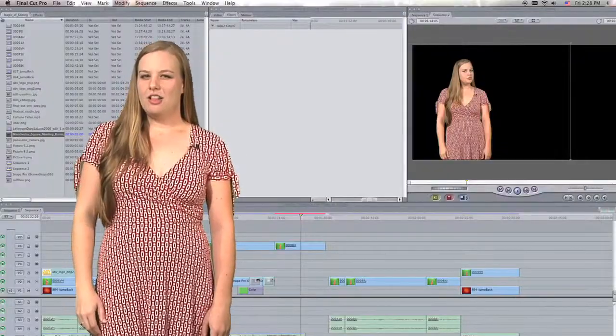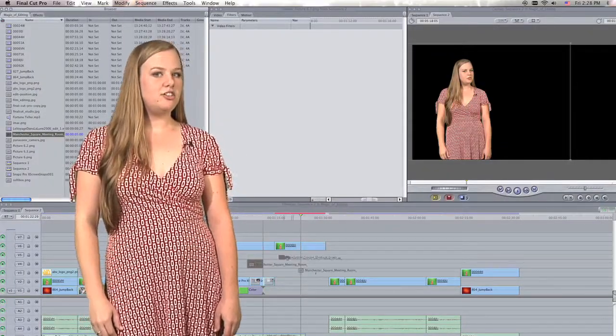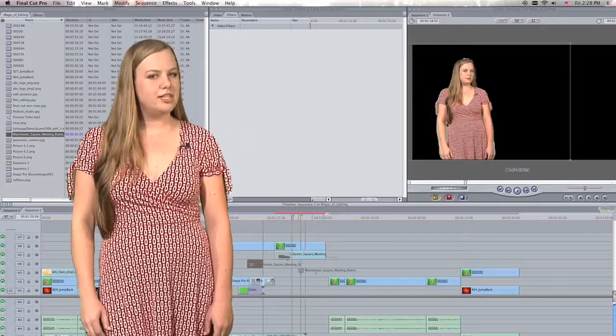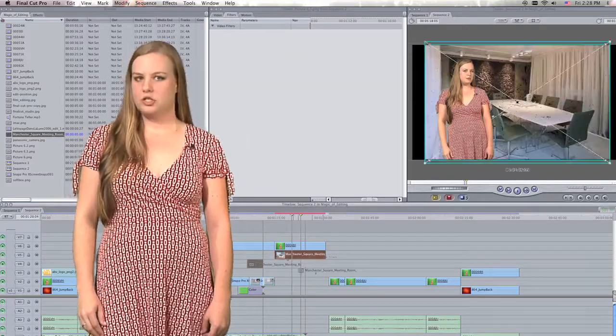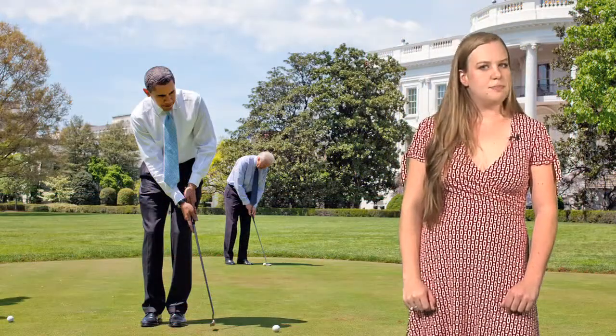Video editing is all about layers. To insert a background setting, simply place an image under the subject layer. For the most realistic setting possible, it's important to choose an image that is taken from the correct angle and with a similar lighting scheme, yet doesn't distract from the subject's message. Another thing to consider is what type of background represents the client's business.